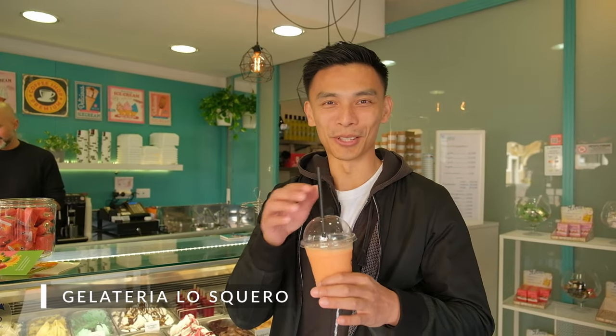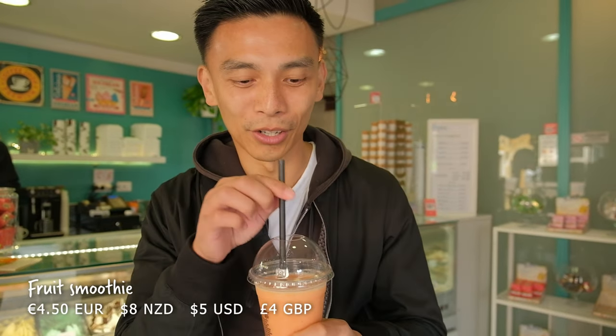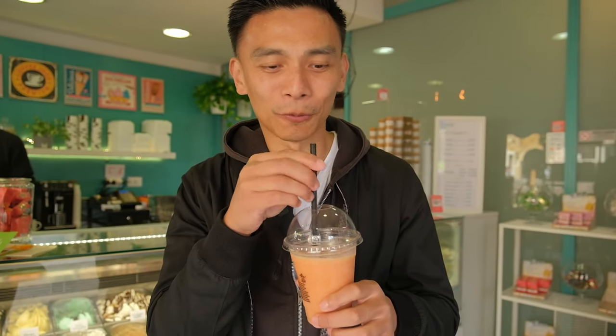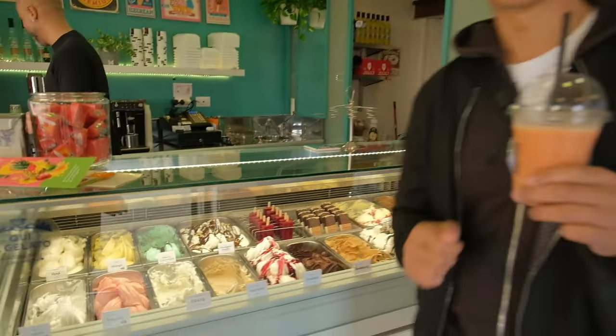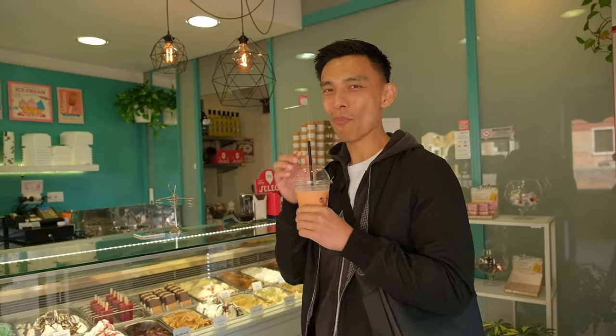We stumbled upon a nice store selling smoothies — we just wanted to boost our immune system. We were all taking guesses because we'd heard how expensive things can be here in Venice. There were some very wild guesses thrown out, but it was very reasonable — 4.50 euro. I'm also going to get a cappuccino. It tastes delicious — pineapple and kiwifruit. There are also so many yummy gelatos there. Peter never drinks cappuccino but he's going to have one because we're in Italy, and it's before 12, so you've got to do it.